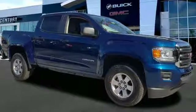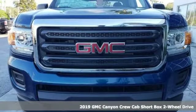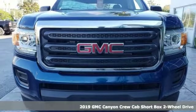It's the new 2019 GMC Canyon. Some call it a midsize truck. You'll call it a smart size truck.